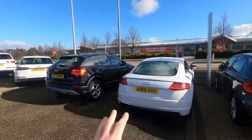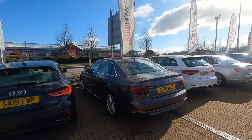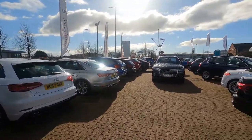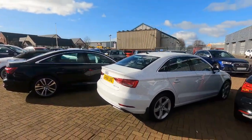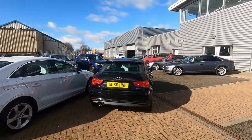Just a wee sweep along the front line here. So we've got a Q2, a TTS. I've got something for everybody - I've got A4s, A3s, absolutely everything. Lots of Q5s in stock as well. Got something for everybody. So there we are, just on the main pitch.